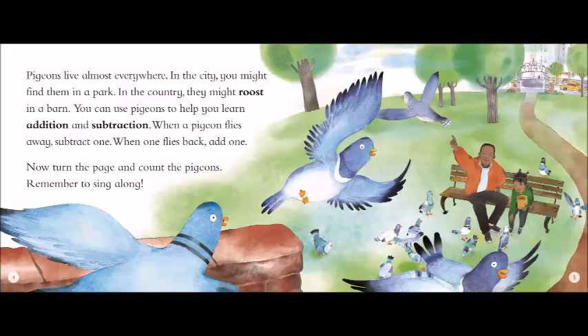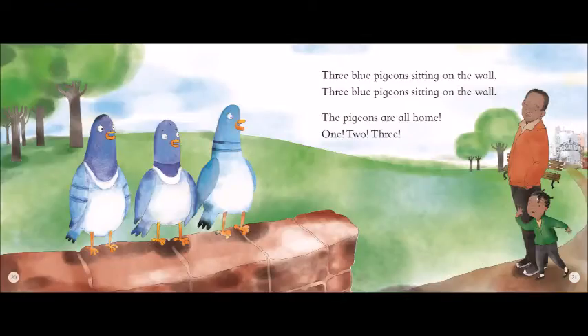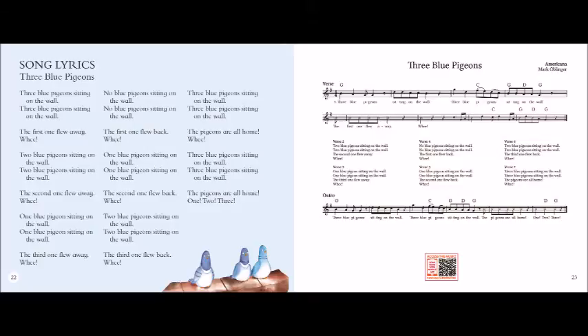Three blue pigeons sitting on the wall. Three blue pigeons sitting on the wall. The first one flew away. Whee! Two blue pigeons sitting on the wall. Two blue pigeons sitting on the wall. The second one flew away. Whee! One blue pigeon sitting on the wall. One blue pigeon sitting on the wall. The third one flew away. Whee! No blue pigeons sitting on the wall. No blue pigeons sitting on the wall.